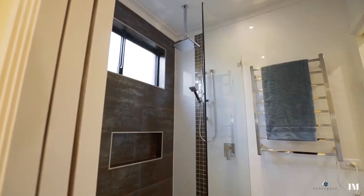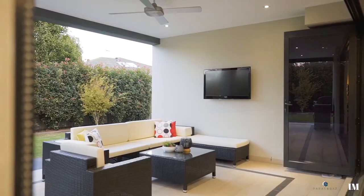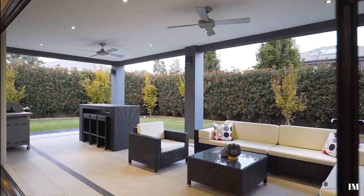This property certainly has a wow factor. It's got high ceilings, solid timber floorboards, heated flooring in the main bathrooms, and an open plan living area that flows all the way through to a sizeable alfresco entertainment area.